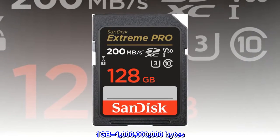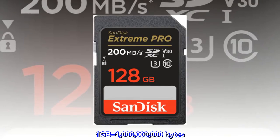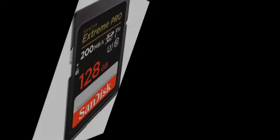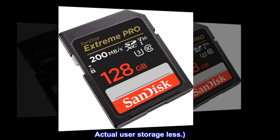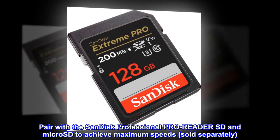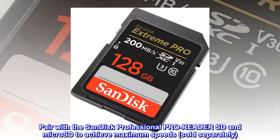1 gigabyte equals 1 billion bytes. 1 terabyte equals 1 trillion bytes. Actual user storage less. Pair with the SanDisk Professional Pro Reader SD and Micro SD to achieve maximum speeds, sold separately.